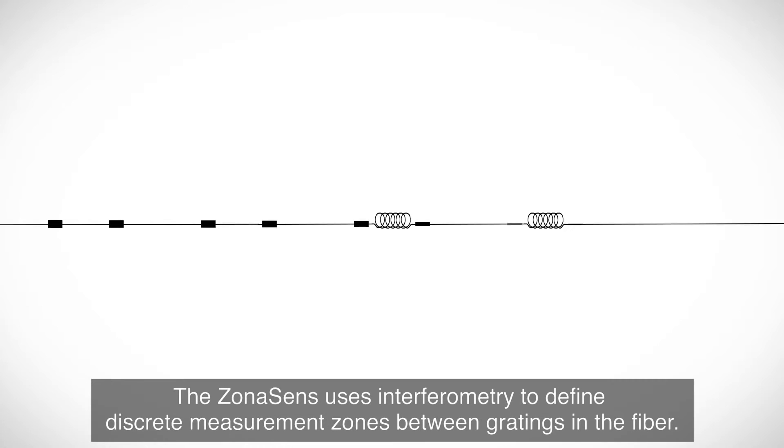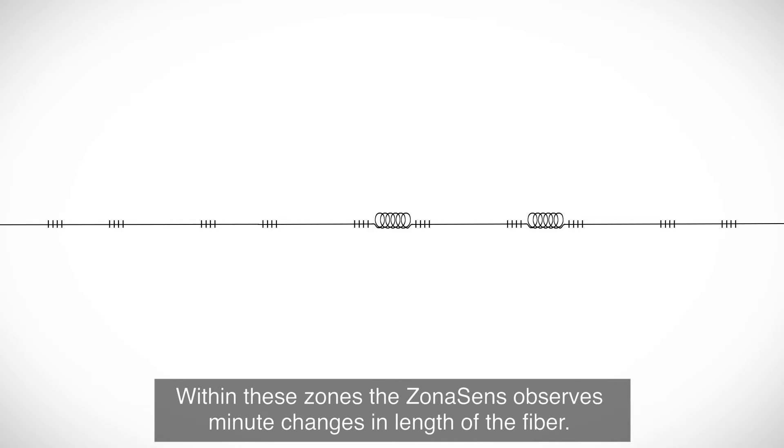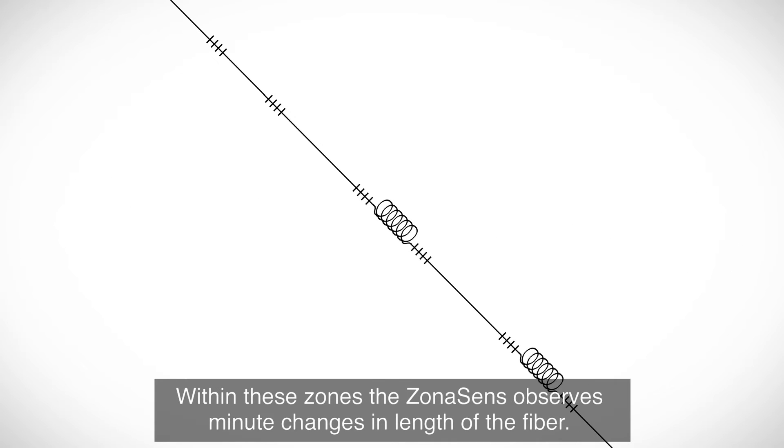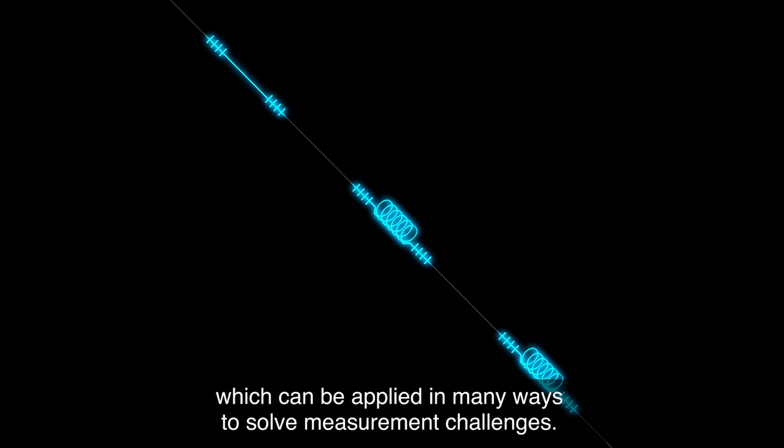The ZonaSense uses interferometry to define discrete measurement zones between gratings in the fiber. Within these zones, the ZonaSense observes minute changes in length of the fiber. The zones become the sensing elements of the system, which can be applied in many ways to solve measurement challenges.